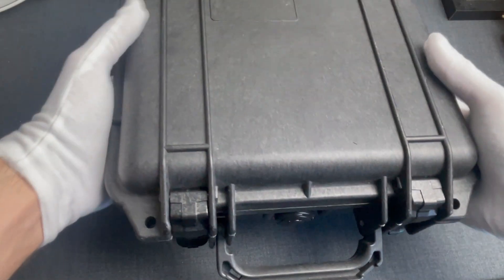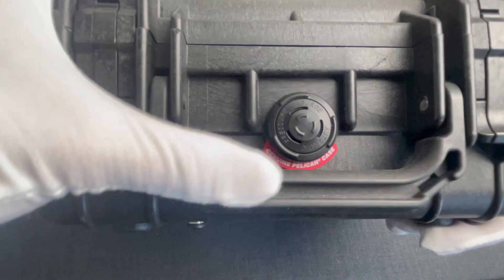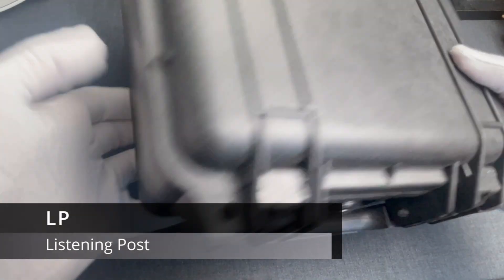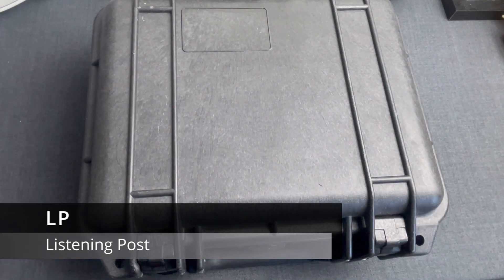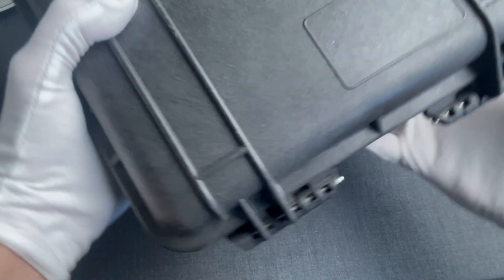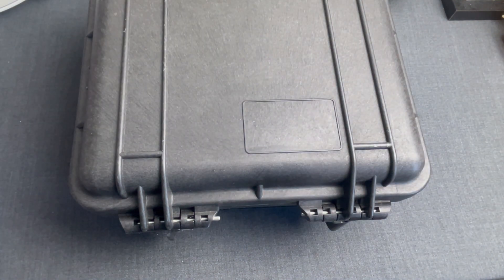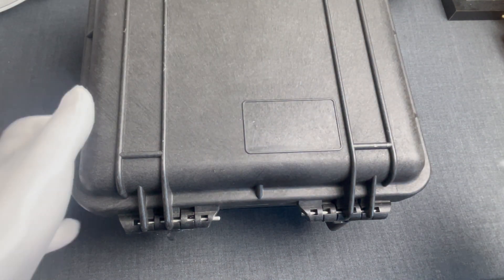This is our artifact for this episode. This customized rugged Pelican case is a compact portable LP, or listening post, manufactured by the American DTC in 2006. Its formal name is MiniMate Digital Receiver, and it was used by several government agencies in the US and abroad when conducting covert surveillance operations.